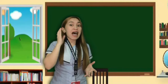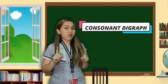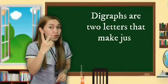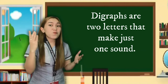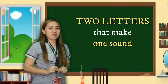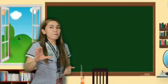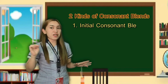We are done discussing consonant blends. Now let's proceed to another topic: consonant digraphs. Remember, we are still focusing on consonants. What do we mean by consonant digraphs? Consonant digraphs are two consonant letters that have only one sound when they are together. 'Di' means two and 'graph' means letter, so digraph means two letters that produce one sound.